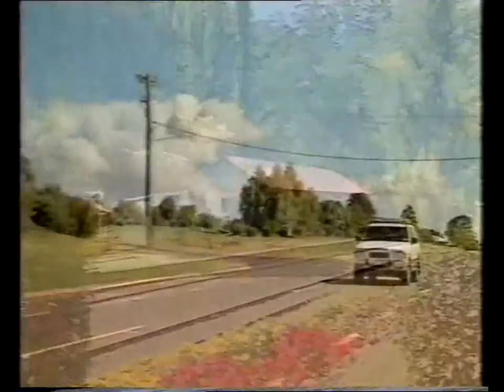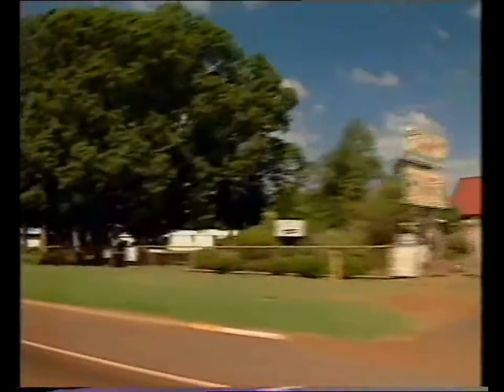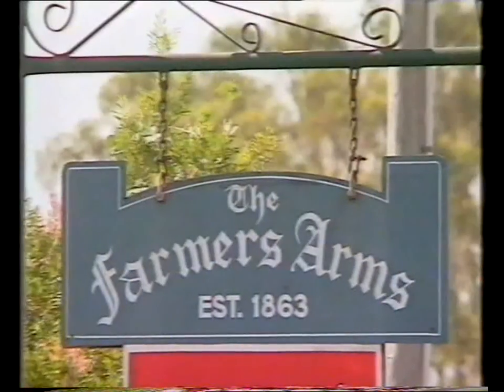The beautiful scenery and history is what gives the Crow's Nest Shire its appeal. Continuing north through the town of Highfields, the next stop is Kabbalah. And of course, in the main street of Kabbalah, as in most towns, you'll find the local pub.